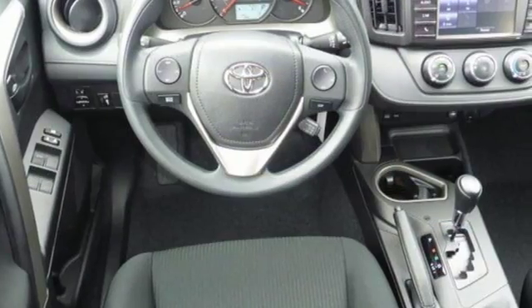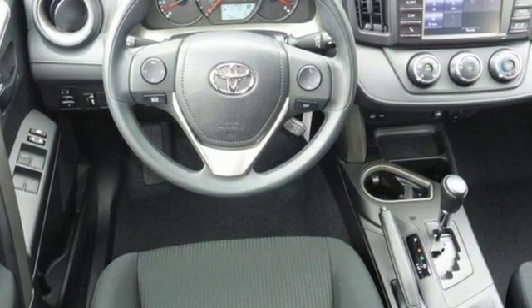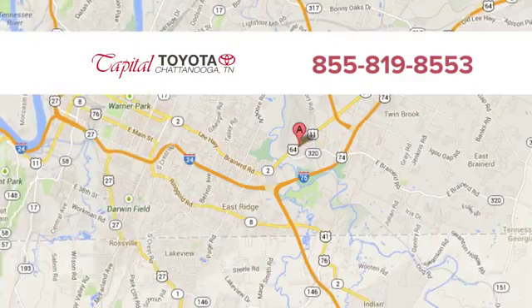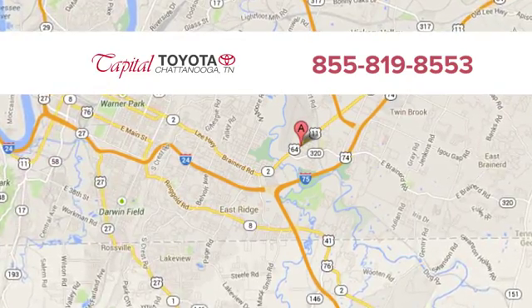This RAV4 is ready to take you on the next great journey. Are you ready for the ride? Take it for a test drive today. Discover top-notch, friendly customer service at Capital Toyota. We're easy to find on Lee Highway in Chattanooga.